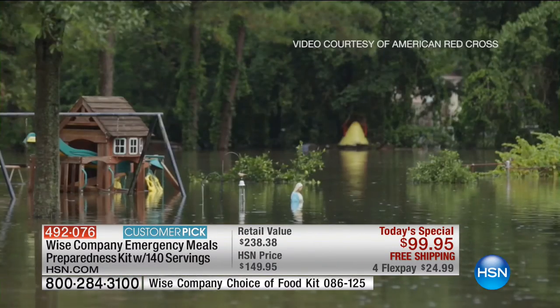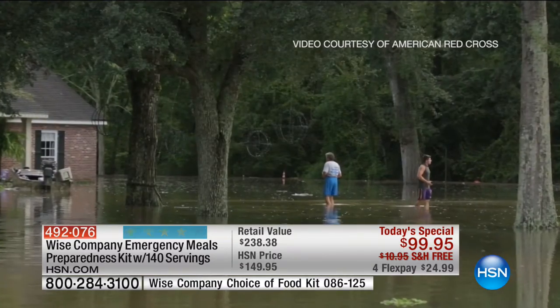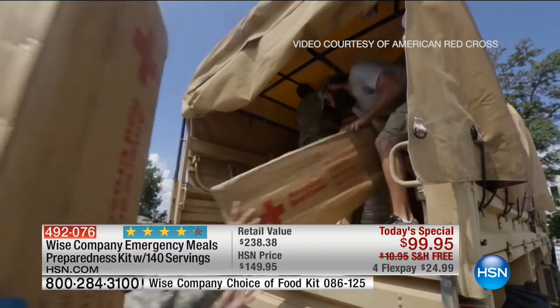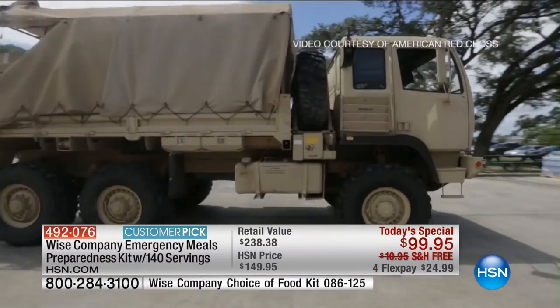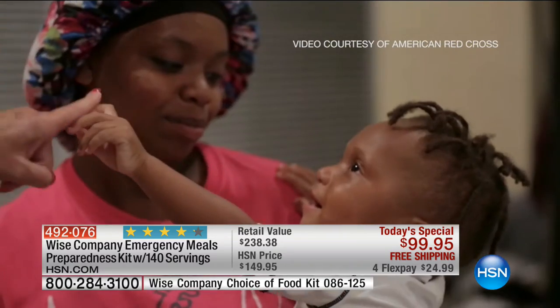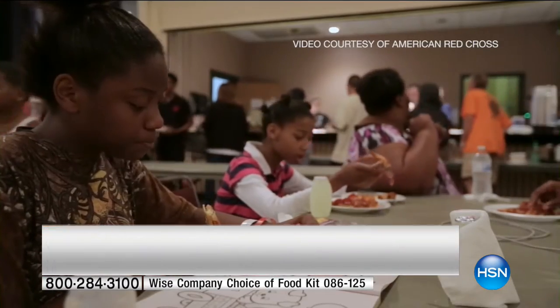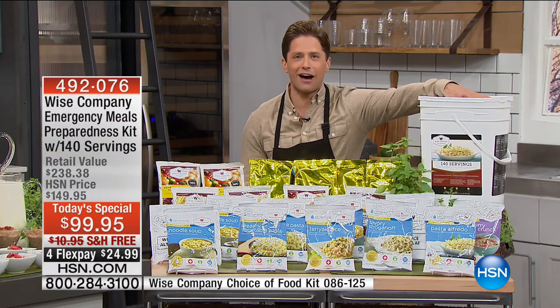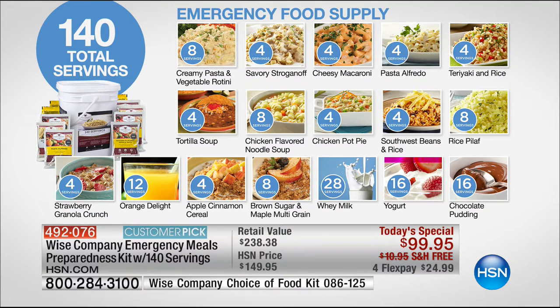We know the power goes, the oven stops, the kitchen goes, the refrigerator goes. We are getting you and your family set and ready as part of our partnership with the American Red Cross so you can feed your family delicious, enjoyable meals. What you invest in today is 140 servings for under $100, freeze-dried and dehydrated, lasting up to 25 years. We're not just talking about ho-hum basics — we're talking about breakfast, lunch, and dinner: oatmeal, cereals, stroganoff, soups, and even yogurt and chocolate pudding desserts, only available here at HSN.